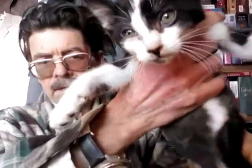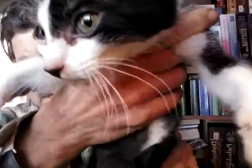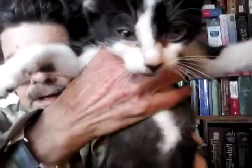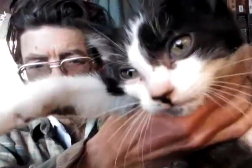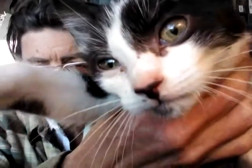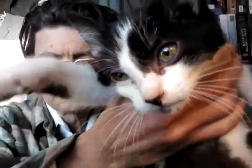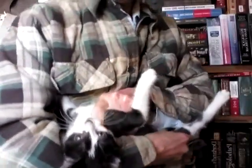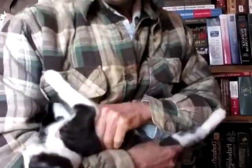He's doing okay. He'd be real cute if he wouldn't act so silly. Yeah, food — lick your lips. Now watch what he does when I try to do this. He's the only one that's like that. Watch — see, he doesn't want to go upside down.